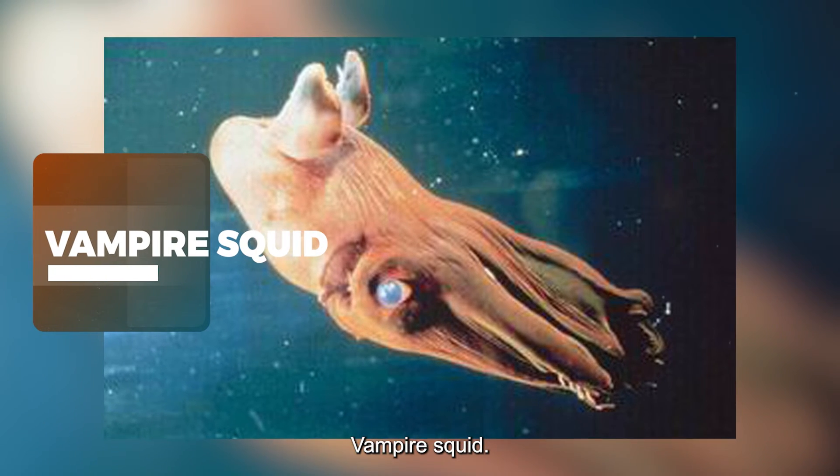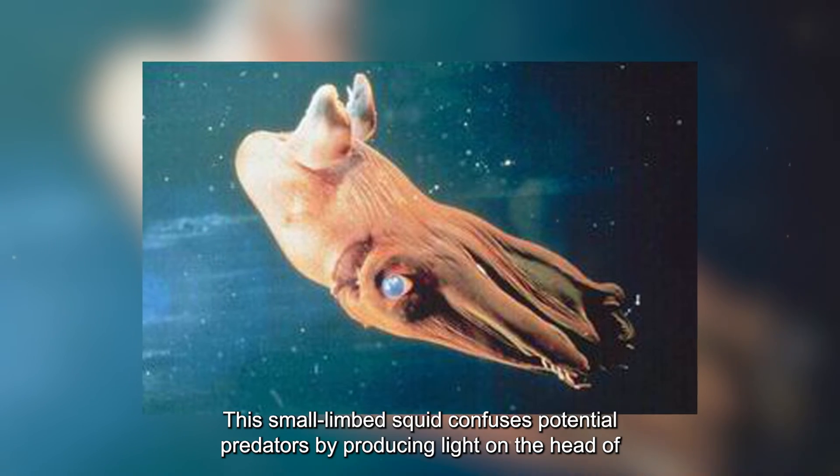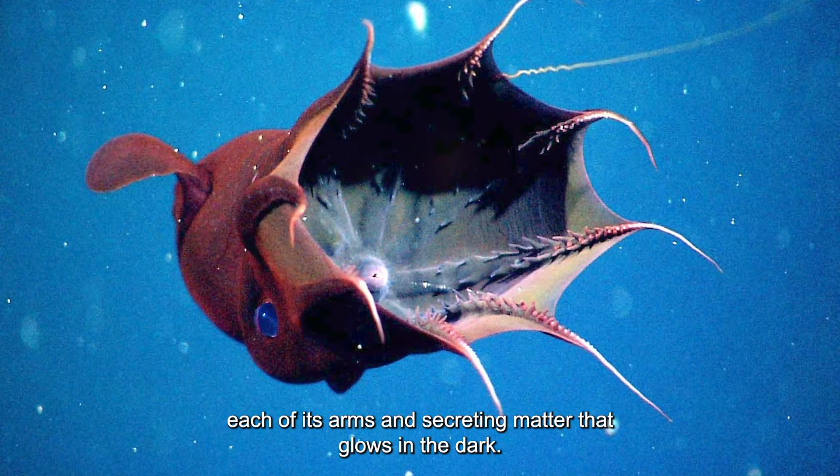Vampire Squid — Tropical and Subtropical Oceans. This small squid confuses potential predators by producing light on the tip of each of its arms and secreting matter that glows in the dark.